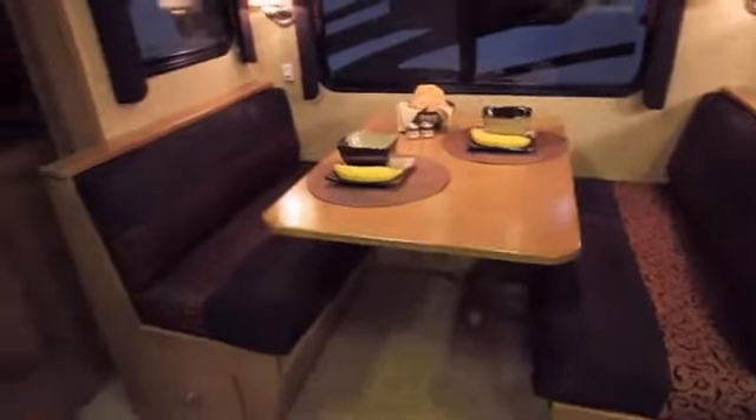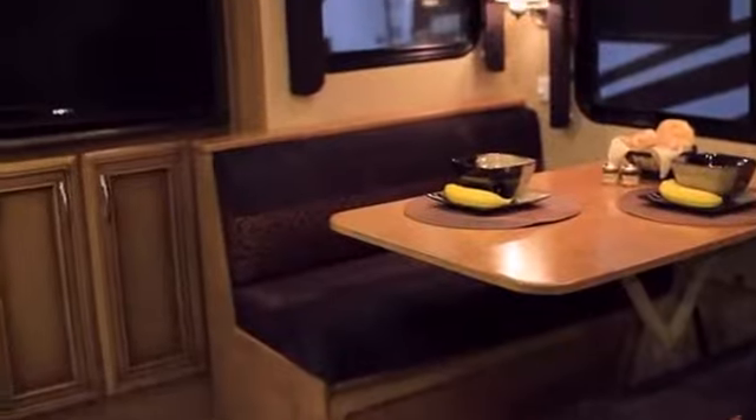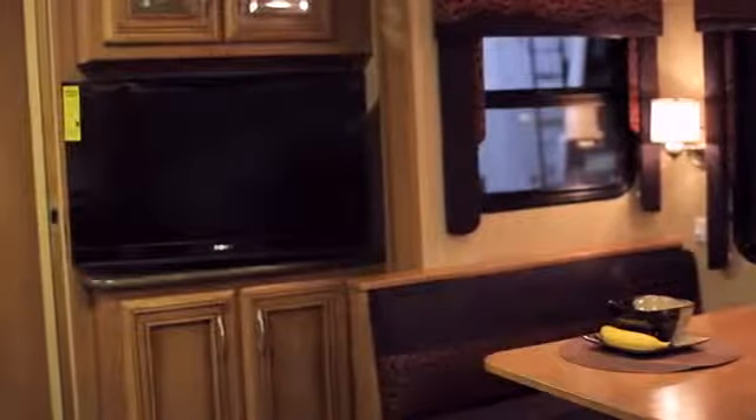Located midship in the center of the coach is the standard midship TV — a 40 inch Sony TV, standard in the Baystar. There is an option for the Sony surround sound system and Sony DVD player, which this unit also features.